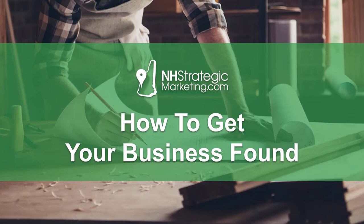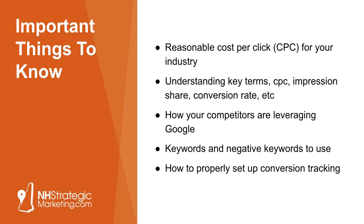So that's what I've got for you guys — I hope you got some value out of that. A couple things to wrap up with: just important things to know about Google AdWords. A reasonable cost per click for your industry is going to vary, and it's something we can talk about and dig into for your industry. So if you're interested in what it would take to run a Google advertising campaign, I'm happy to have a conversation. It's important to understand key terms like cost per click, impression share, and conversion rate — I can break that down for you.